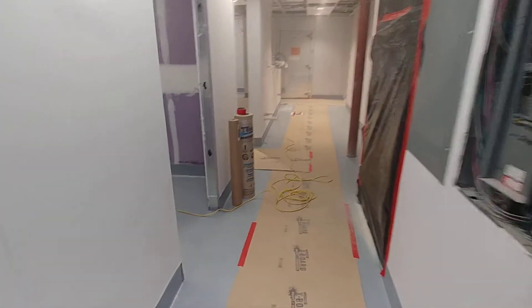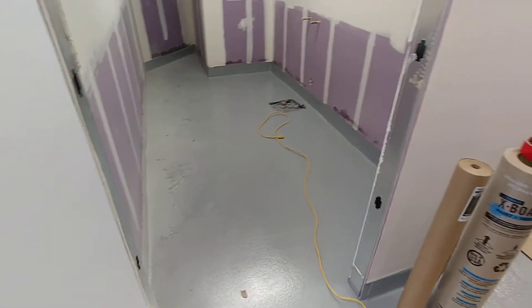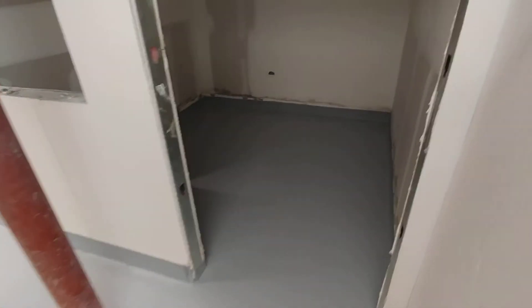Got the new epoxy floor in place. Had to put a moisture barrier down, then hit it with a double layer of epoxy coating and then a clear coat seal over the top. It's a gorgeous thing.